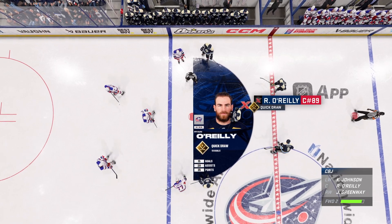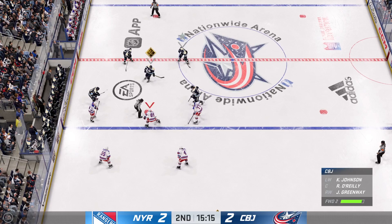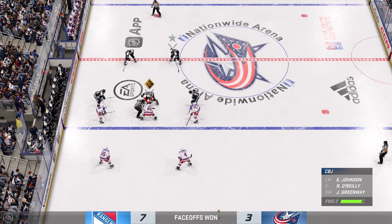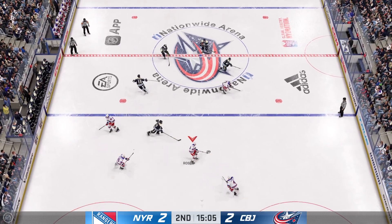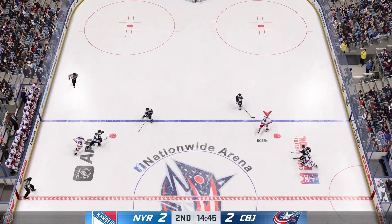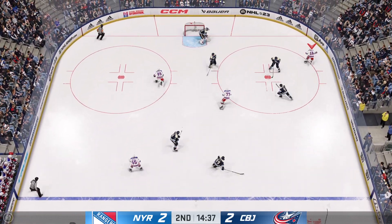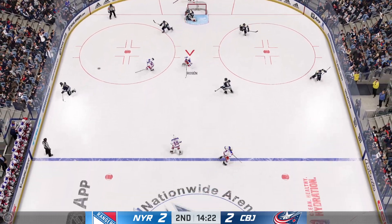O'Reilly's effective in the dots — he's always practicing taking face-offs and really prides himself on winning those match-ups. That's what we call his quick-draw zone ability. New York's won the face-off deep in their own end. Takes the feed in the middle of the neutral zone. Centering feed! Great defensive hustle play to pick it off.